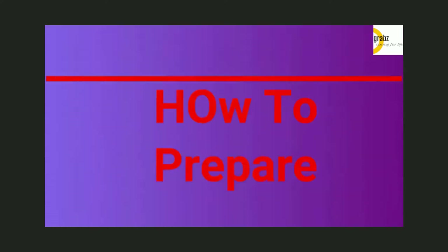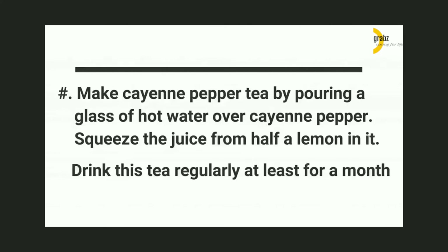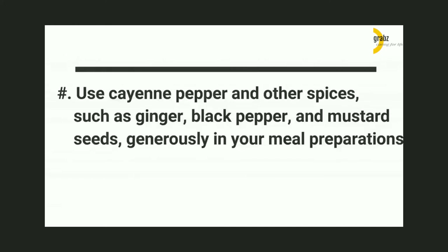How to Prepare: 1. Make cayenne pepper tea by pouring a glass of hot water over cayenne pepper. Squeeze the juice from half a lemon in it. Drink this tea regularly for at least a month. 2. Mix 2 tablespoons each of lemon juice and maple syrup in 10 ounces of water. Stir in a dash of cayenne pepper and drink it. 3. Use cayenne pepper and other spices, such as ginger, black pepper, and mustard seeds, generously in your meal preparations.